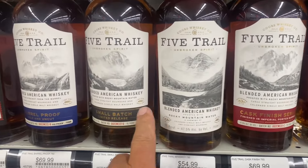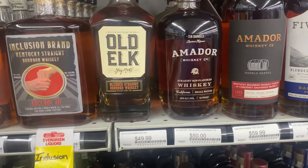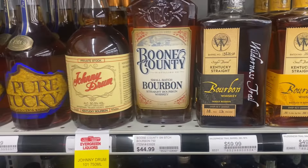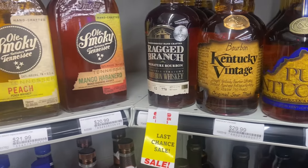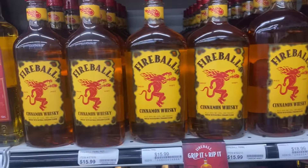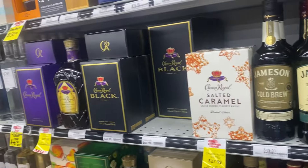Five Trail - I haven't heard of those. Obviously on our trip we're going to be coming back with some stuff that we probably haven't had. Not sure what, but we'll definitely be coming back with something. Getting into the Old Smoky stuff over here. Everybody's favorite - Fireball. Got a lot of stuff down this way.